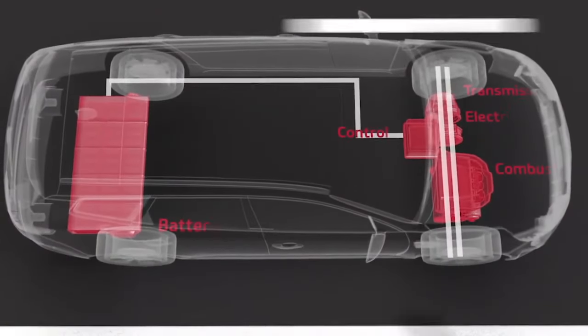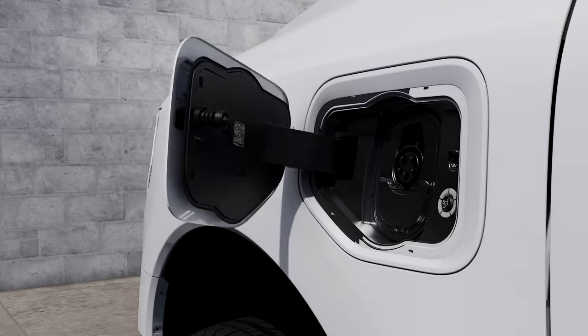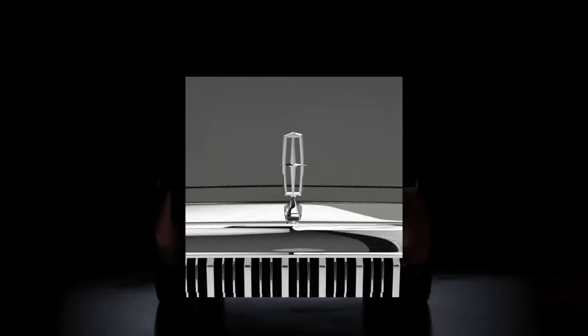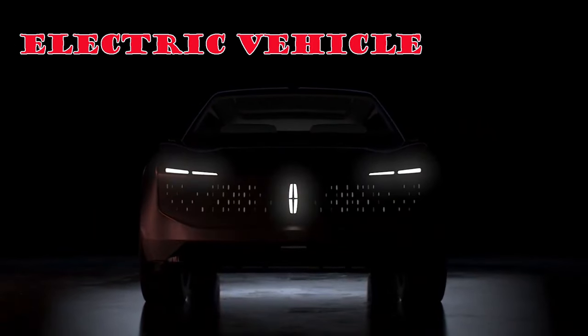If implemented, the plug-in hybrid setup could make the sedan one of the most powerful luxury cars on the market, with an impressive 495 horsepower output and an electric range of 30 to 40 miles. Speaking of EVs, there are a few interesting concepts that the new car could be based on, allowing an electric version to enter production soon.